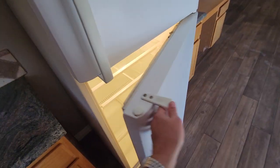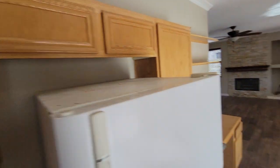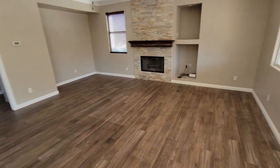The fridge isn't in great condition — it's kind of a smaller fridge with a lot of mileage on it. Overall the house feels like it's been vacant for a while.